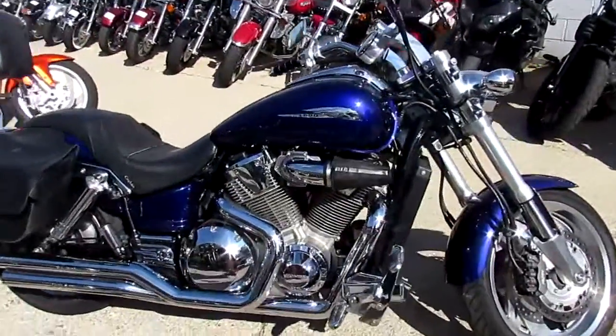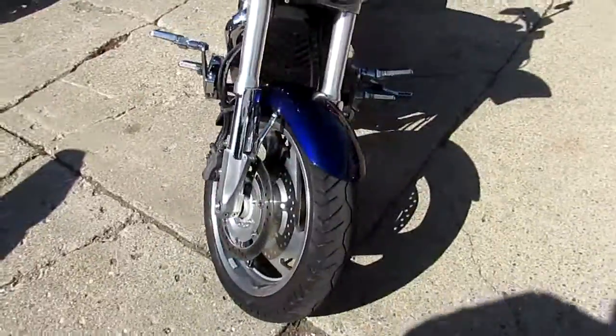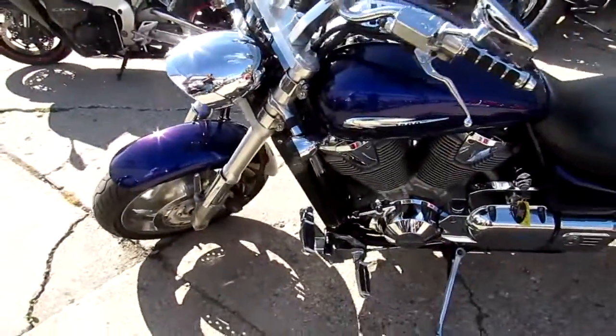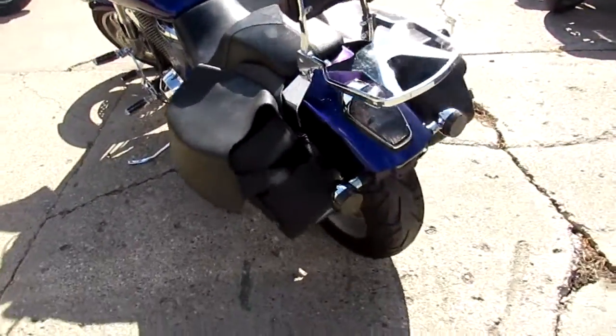Hey, it's Approval Power Sports doing some videos on our used bikes. What we're doing a video on is a 2003 Honda VTX 1800 C — the custom. We got this thing priced right at $4,999. It's a sharp bike, guys. Comes in indigo blue with Vance and Hines exhaust, saddlebags, backrest, luggage rack — chrome shines like new.